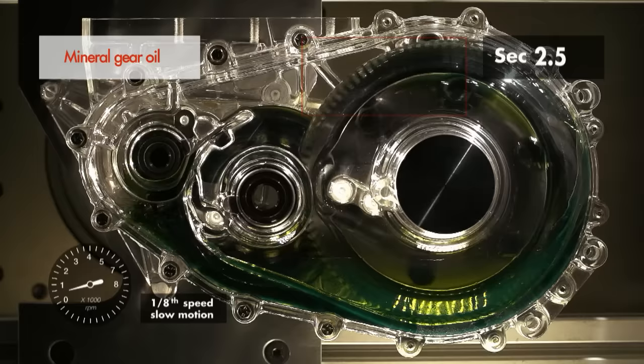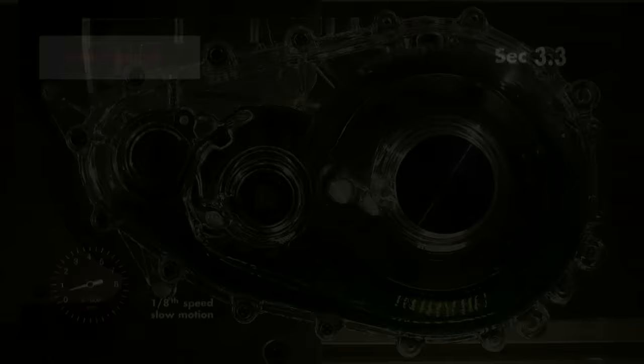Even after two and a half seconds there are still parts of the gear tooth which are not covered by an oil film. These parts will be subject to higher friction and wear compared to a well-lubricated gearbox.